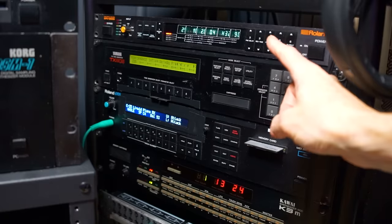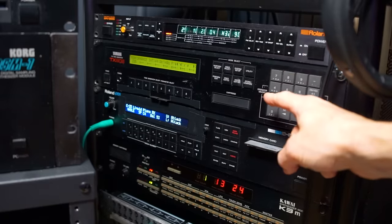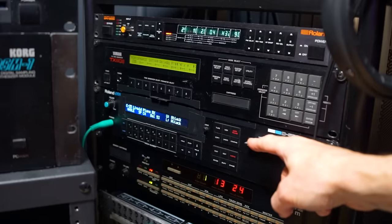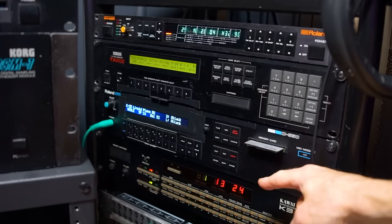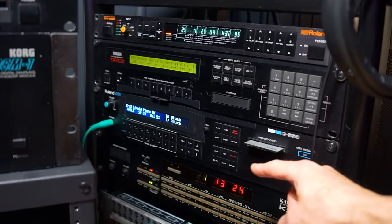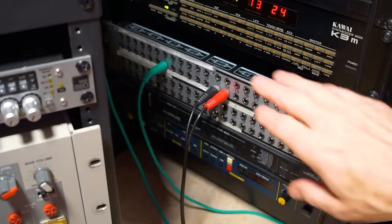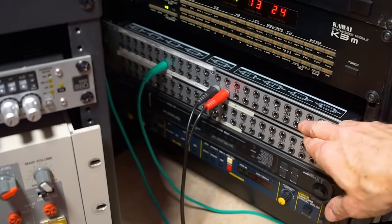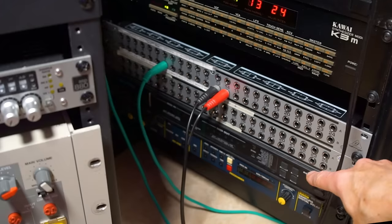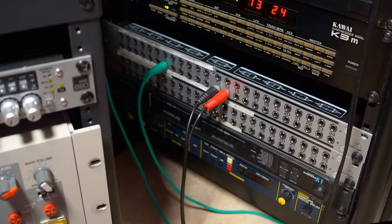My two big 19-inch racks are gone, but I have the Roland SRV2000 reverb, the Yamaha TX802, the Roland D550, and the Kawaii K3M module in a smaller rack now — these I intend to keep. The outputs from these come up on my patchbay here, which also interfaces with the SSL-6 mixer and some other outboard. I have my MOTU MIDI interface and the SDD2000 delay sampler from Korg here.